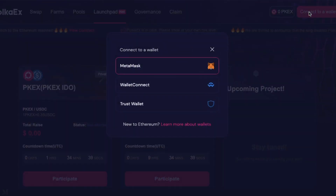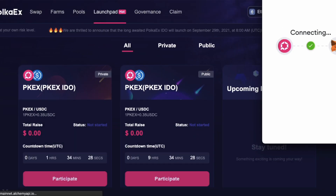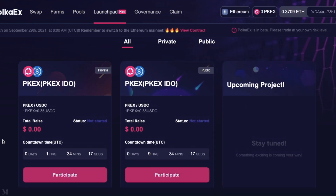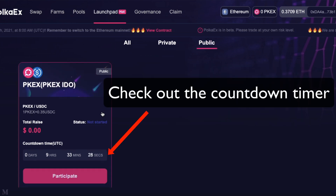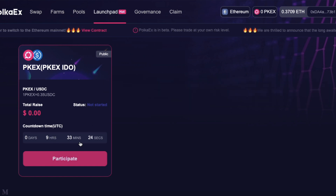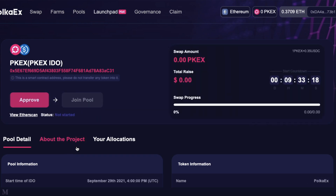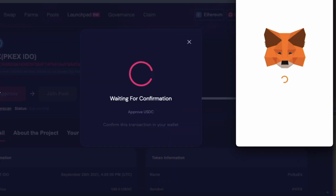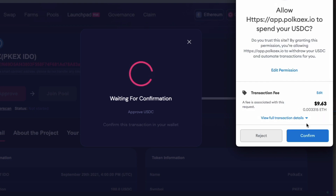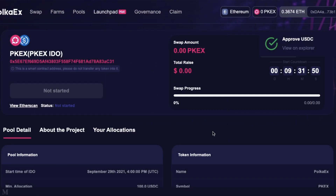I'm going to connect my wallet — MetaMask. Connect. So here we are. Let's click on public pool and see what it's doing. Pretty much anyone can participate in a public pool, so if I click on that, now it's asking me to do an approval. The transaction fee is going to be $9. So it looks like I've approved my USDC and now we're all set for the IDO.